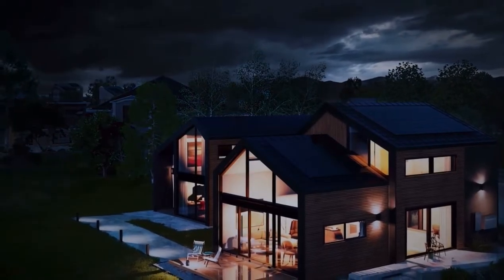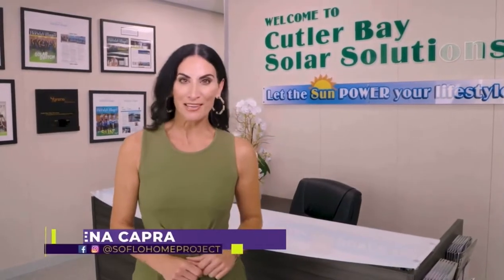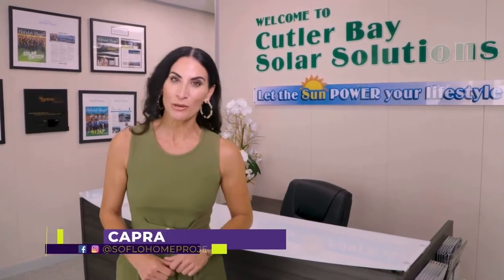When it comes to hurricane season, many of us think about power outages. But thanks to solar and backup batteries, power outages can be a thing of the past. We're here today at Cutler Bay Solar Solutions to find out a little bit more about solar.